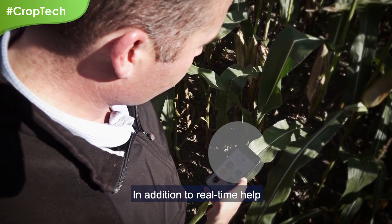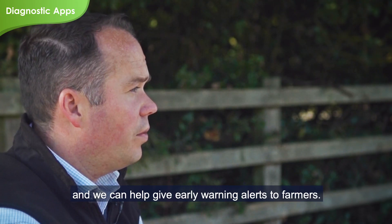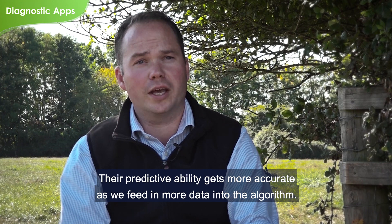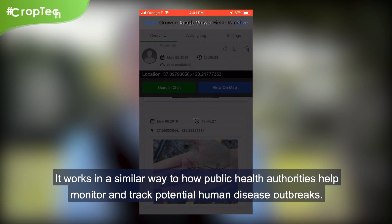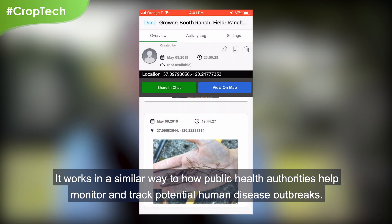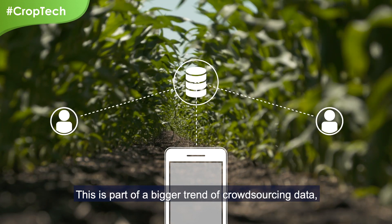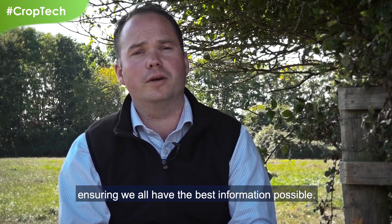In addition to real-time help, we can look at trends, we can create predictive models, and we can help give early warning alerts to farmers. Their predictive ability gets more accurate as we feed in more data into the algorithm. It works in a similar way to how public health authorities help monitor and track potential human disease outbreaks. This is part of a bigger trend of crowdsourcing data, enabling us to share between our communities, ensuring we all have the best information possible.